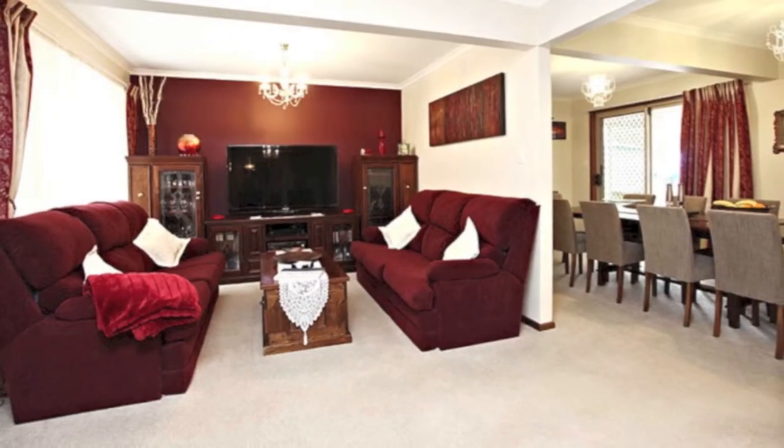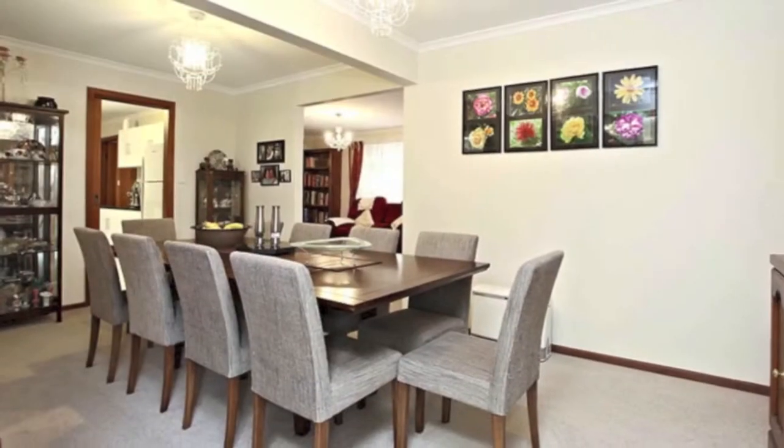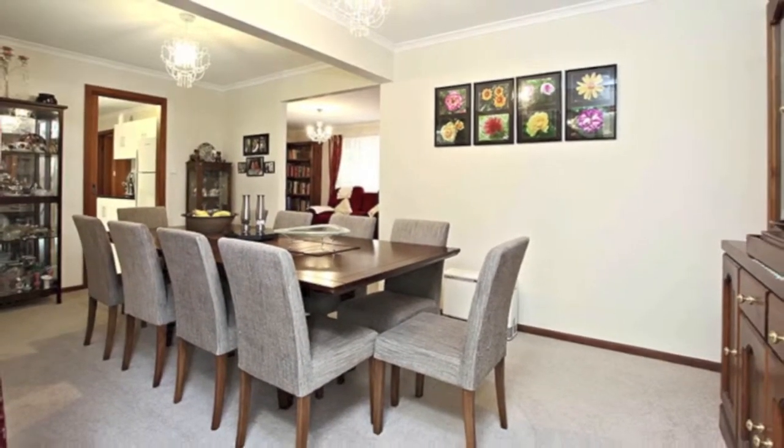There's a large light-filled lounge room and an equally sized dining room with sliding doors to the rear garden.